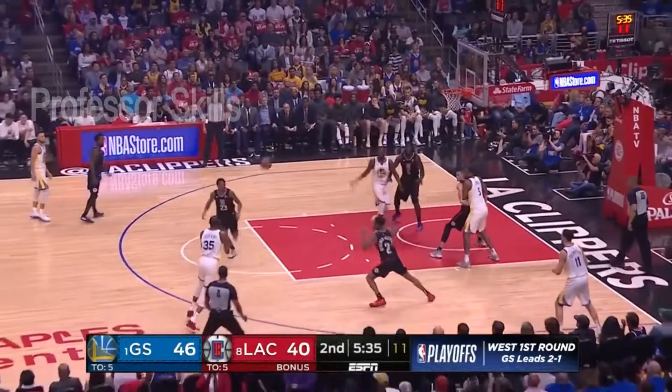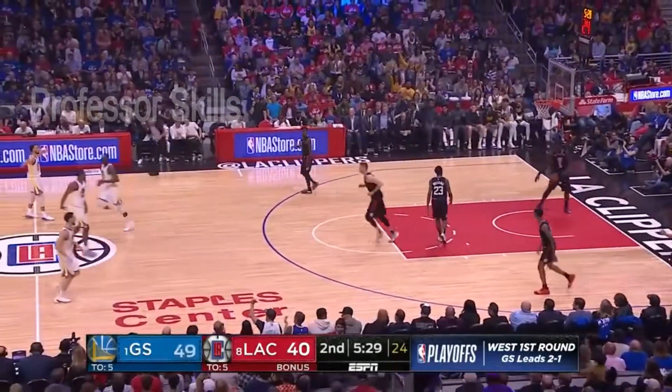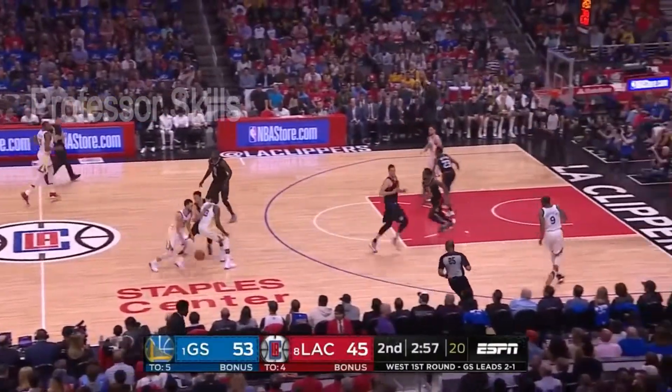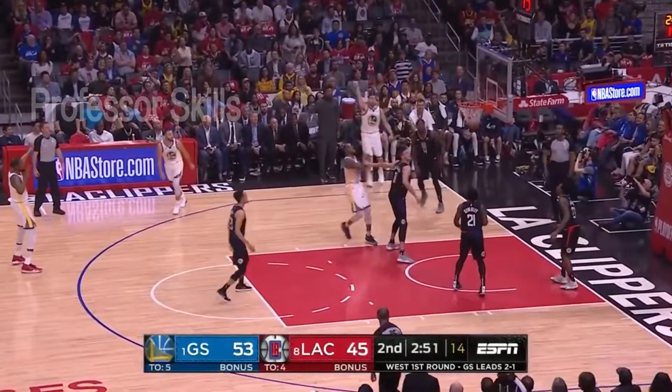Draymond Green gets it, kicks it back out — Durant, extra pass — Thompson barely had it in his hands and throws in a three! Unbelievable how quickly he releases it. Steph Curry gets loose, little fake, finds Iguodala back out — Klay Thompson, baseline jumper is good.